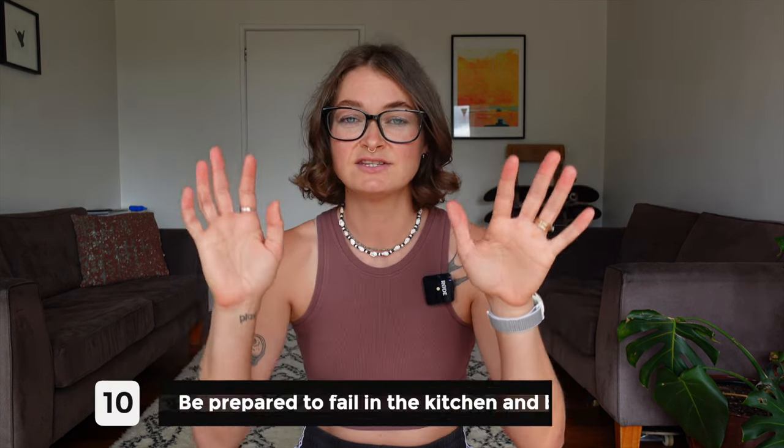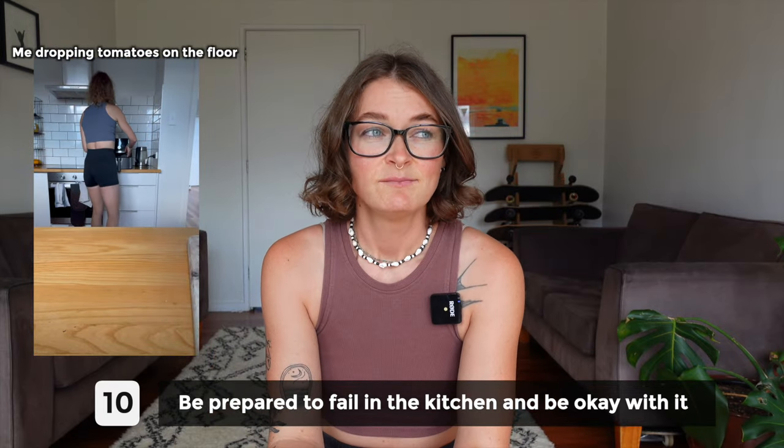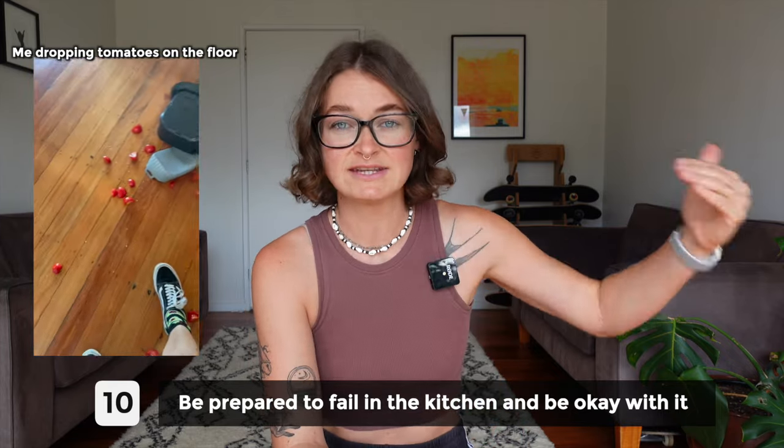Number ten is to be prepared to fail in the kitchen and be okay with that. Being quick in the kitchen is all about practice — you're not going to be fast when you first start out. I'm quick because I've done this thousands of times and I've experimented, seeing what happens if I clean up in this way or that way.